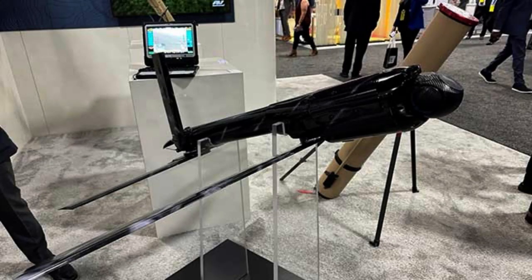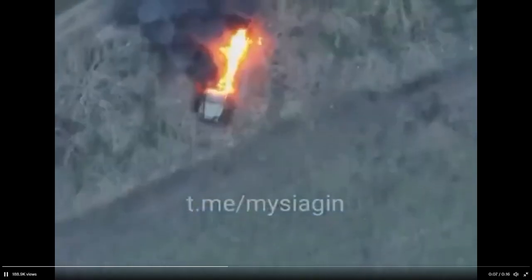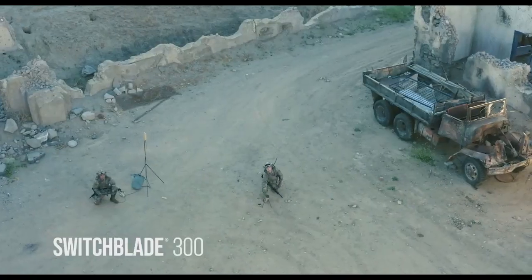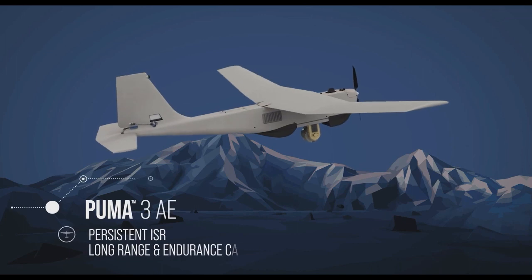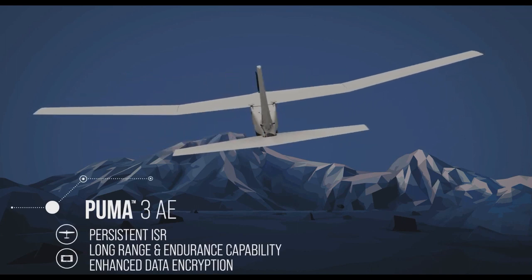Switchblade drones can be launched by hand or from a specialized platform such as a vehicle or a boat. Their primary advantage is the ability to strike targets with precision and speed. They are equipped with cameras or other sensors to locate and identify targets, and are capable of flying at high speeds. Once they reach the target, they can either explode on impact or release smaller payloads such as explosives or shrapnel.